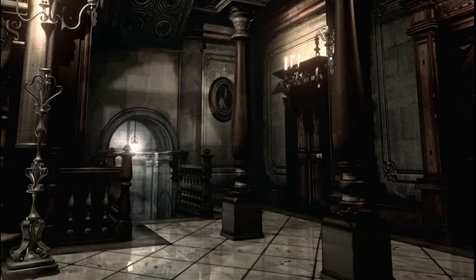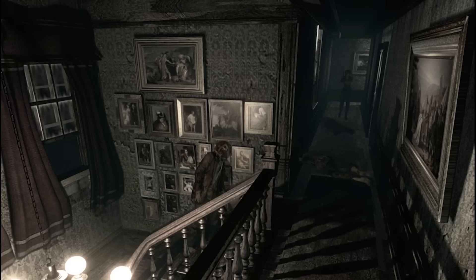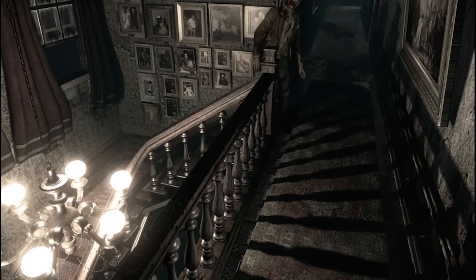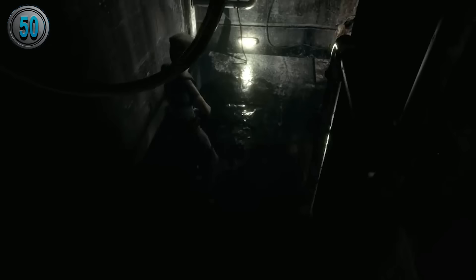After my video on the RPD, it should be no surprise that this was next. The Spencer Mansion is one of the most iconic and well-known places in gaming, and is where the entire Resident Evil franchise started. So today we're going to explore it and see what secrets it may hold. Because the lab, aqua ring, dormitory, and other locations are all technically part of the mansion estate, I will be including all areas of the mansion for this video. From classical art to glitching plants, here are 50 facts about the Spencer Mansion.